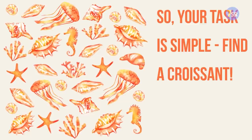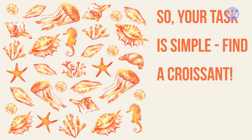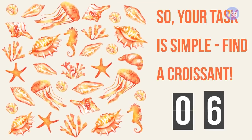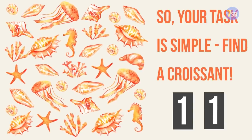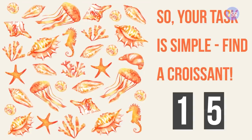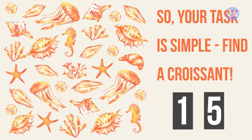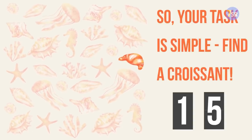Don't forget that you can always stop the video if you need more time. Your time starts now. And that's it — did you find it? It's right there on the right side of the page, between this big shell and jellyfish. That was quite easy, right?